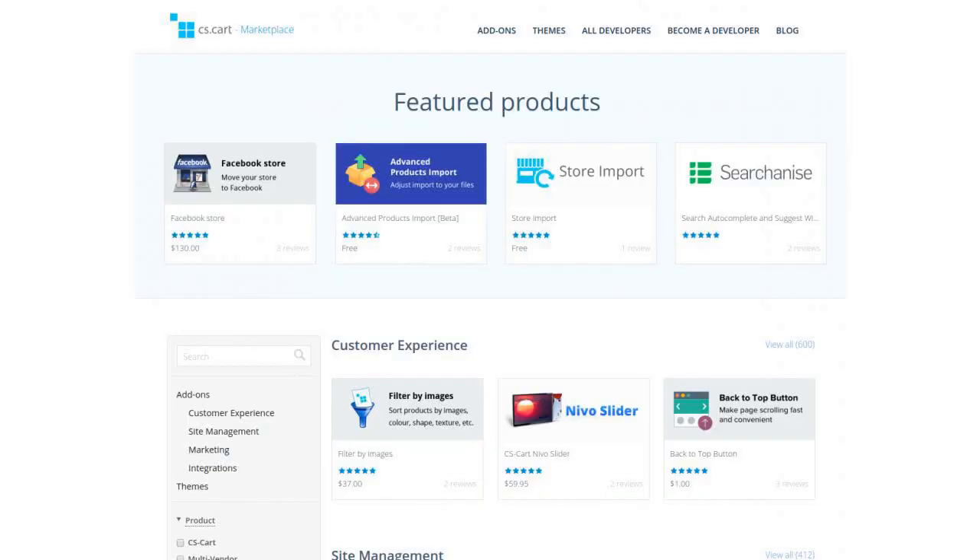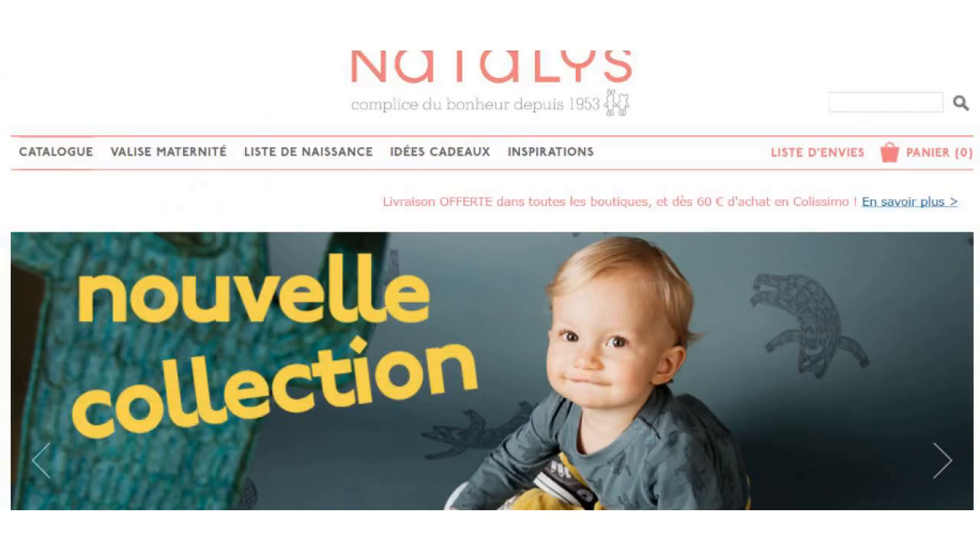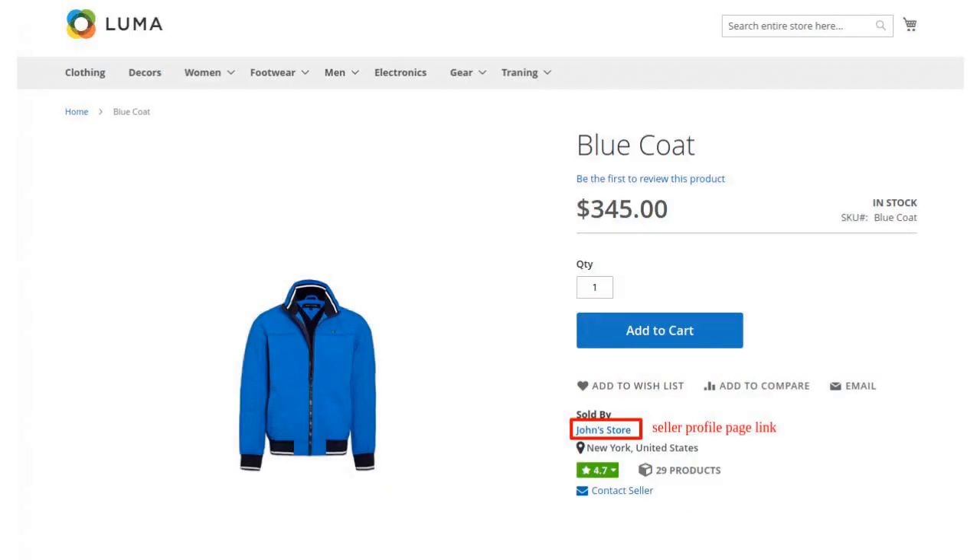Mirakl Connect sounds a bit like a marketplace of marketplaces — double marketplaces all the way.